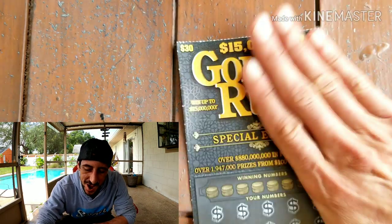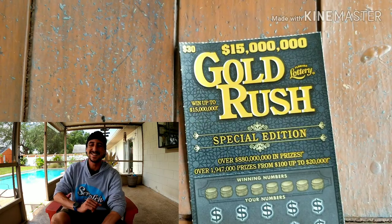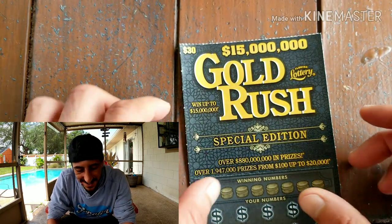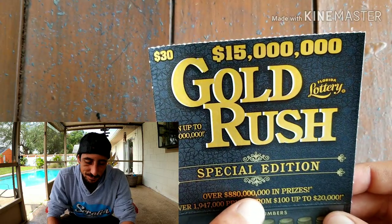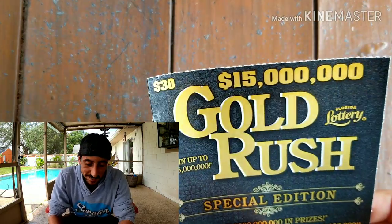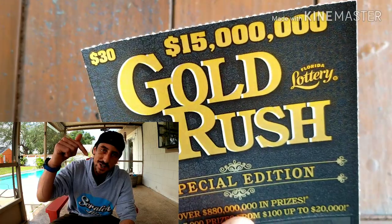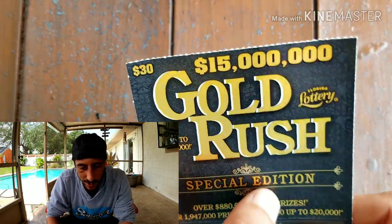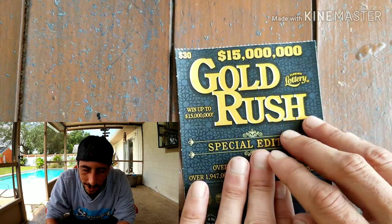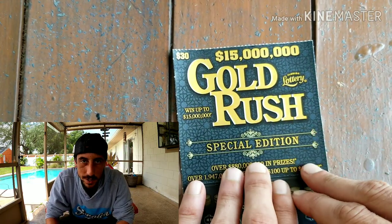What up YouTube, I'm back! Good morning, what's going on guys? First off, if you're new to Scratch Life, welcome to the channel — don't forget to smash that subscribe button down below. For today's scratch, we're gonna scratch a $30 ticket, one ticket: the Gold Rush Special Edition.